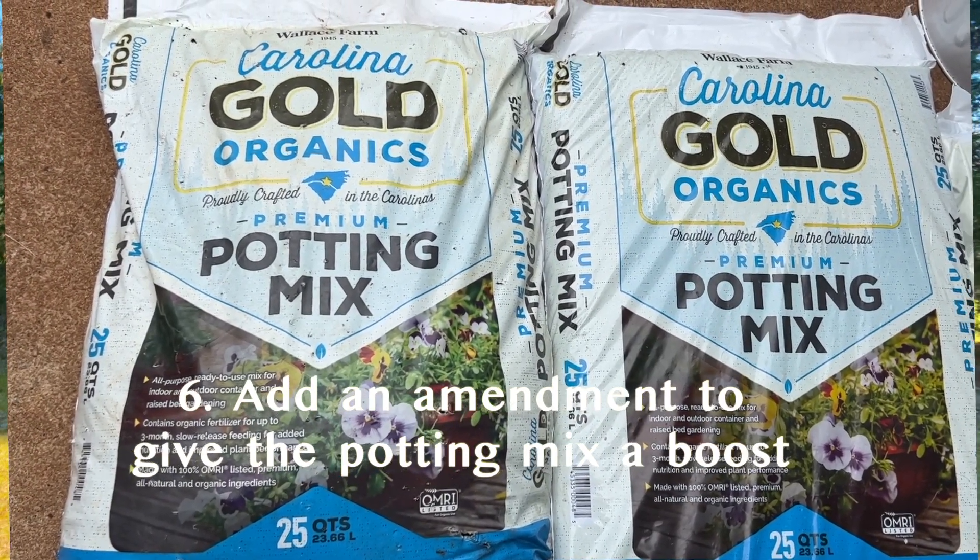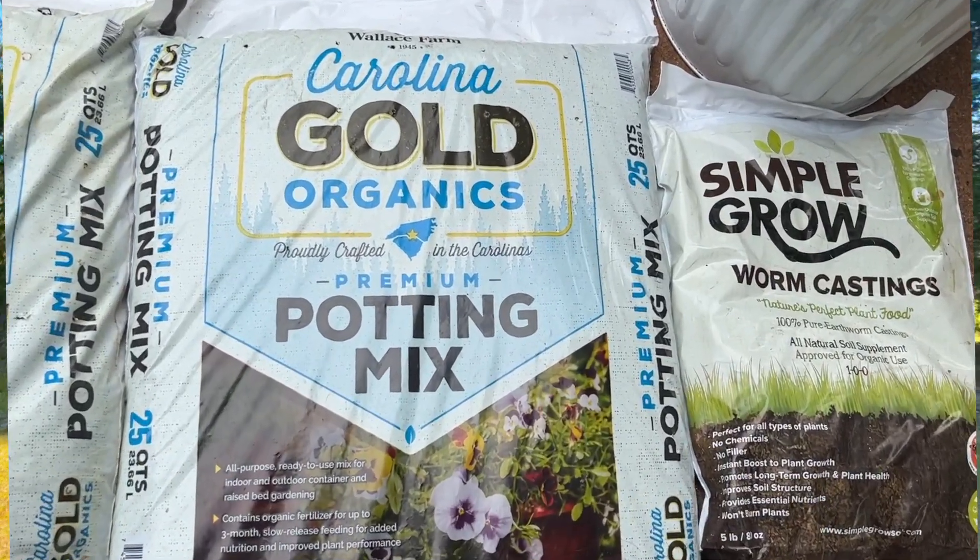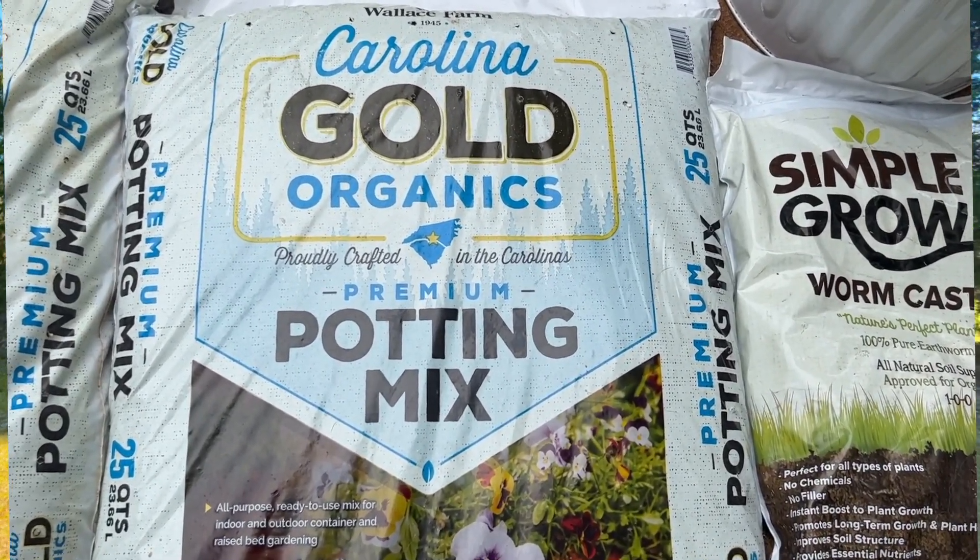That leads me to number six: remember that potting mix has nutrients added to it, but that's only going to last you so long. So this week I'm going to be adding some worm castings to all the greens for an additional boost in between those lovely rainy days.